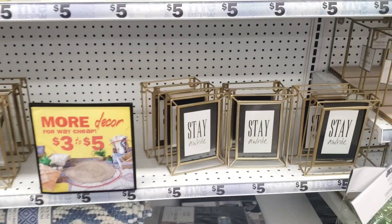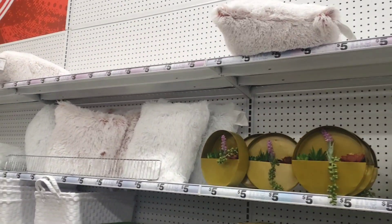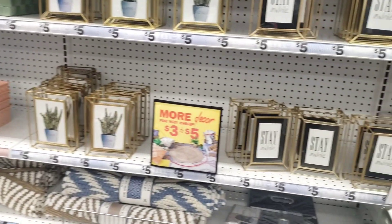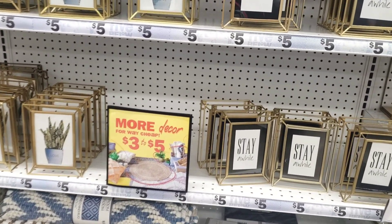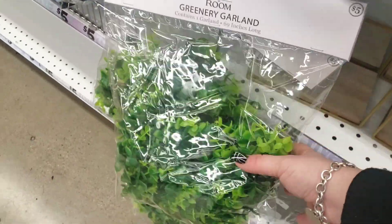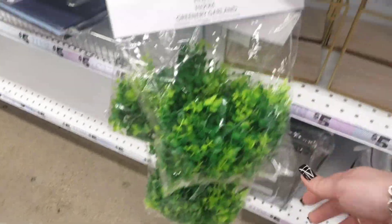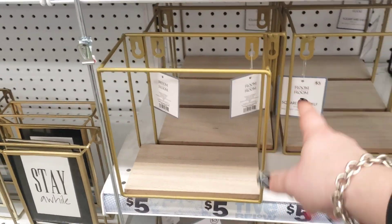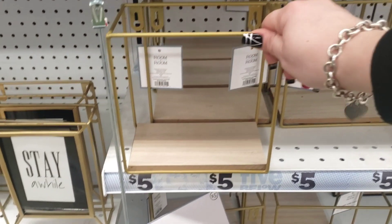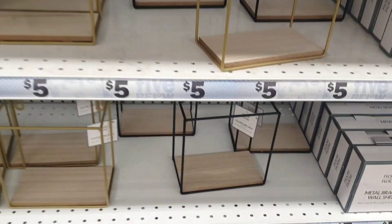I'm just going to step back and let you guys look at some of the merchandise they have here, including the pillows. Oh look at this — a greenery garland from Room to Room; I love this, it's really pretty. They also have the wood shelf with brass hardware. I would spray paint these white and they'd be really nice.